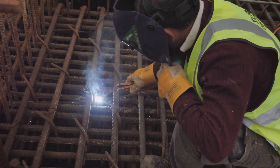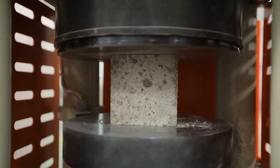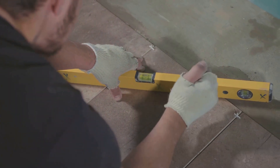Alright folks, let's talk about concrete. Not just any concrete, but strong concrete — the kind that can hold up buildings and bridges. That's where compressive strength comes in. It's the muscle of concrete.